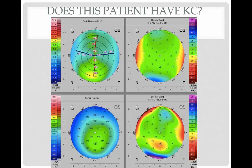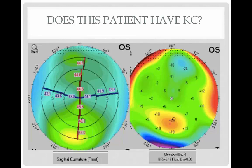Looking more closely at the same map: the sagittal curvature shows 44.7 above and 47.0 below — some inferior steepening. Even though the axis is symmetrical and not skewed, we look at the elevation in the back surface, where there is protrusion of the posterior surface coming forward. Both the front and back of the cornea are showing this protrusion. The thinnest spot, shown by the small black circle near the plus 29 in the back elevation, corresponds to where the elevation is in the back surface. This is very suggestive of early keratoconus.